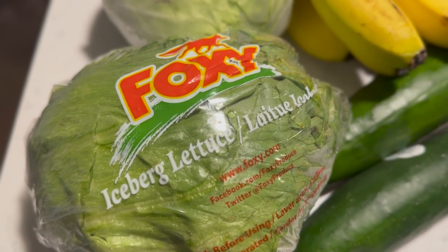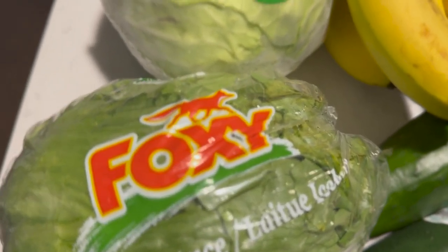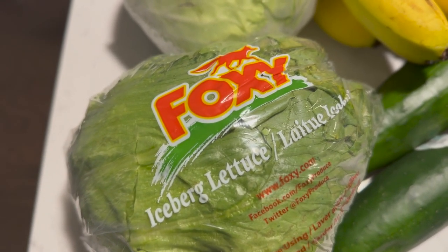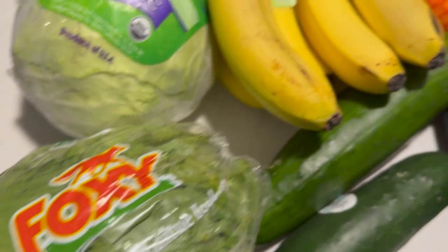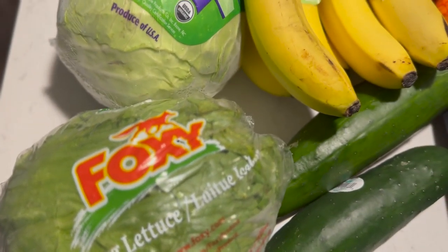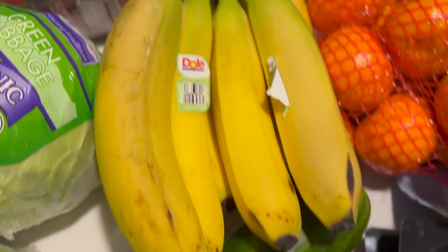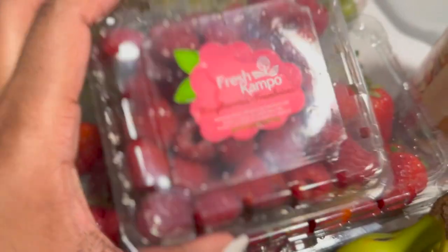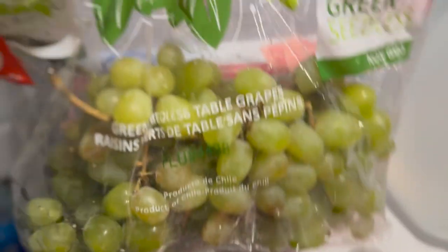That is a head of lettuce for my salad. Sometimes I do salads for lunch and other times I do tuna fish, so I'll probably switch it out so I won't be eating the same thing each day. I'll switch between salads and tuna fish. We do have some cucumbers, bananas, a head of cabbage, some raspberries, strawberries, and some grapes.